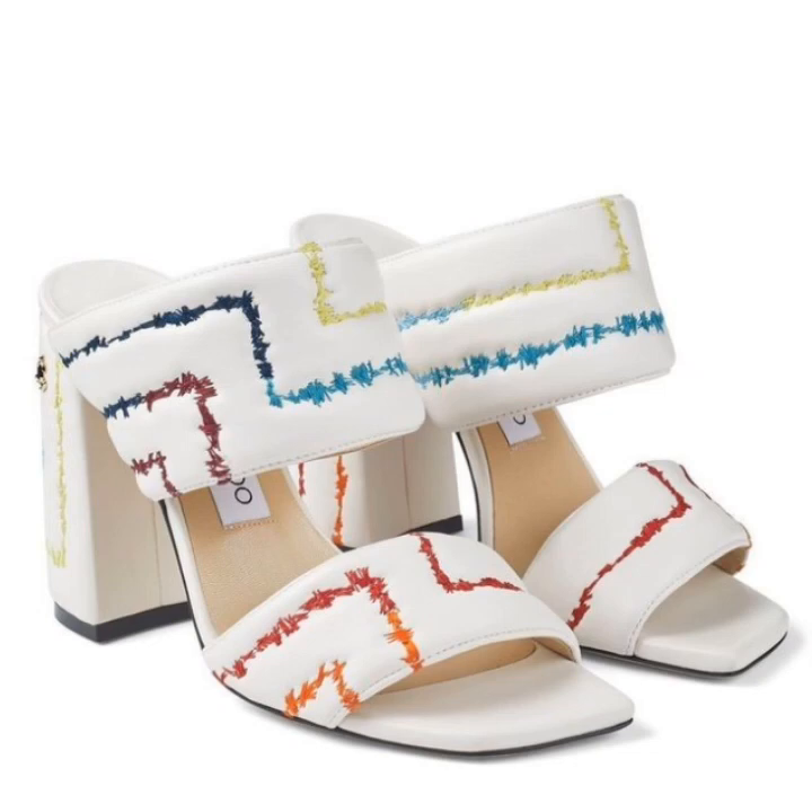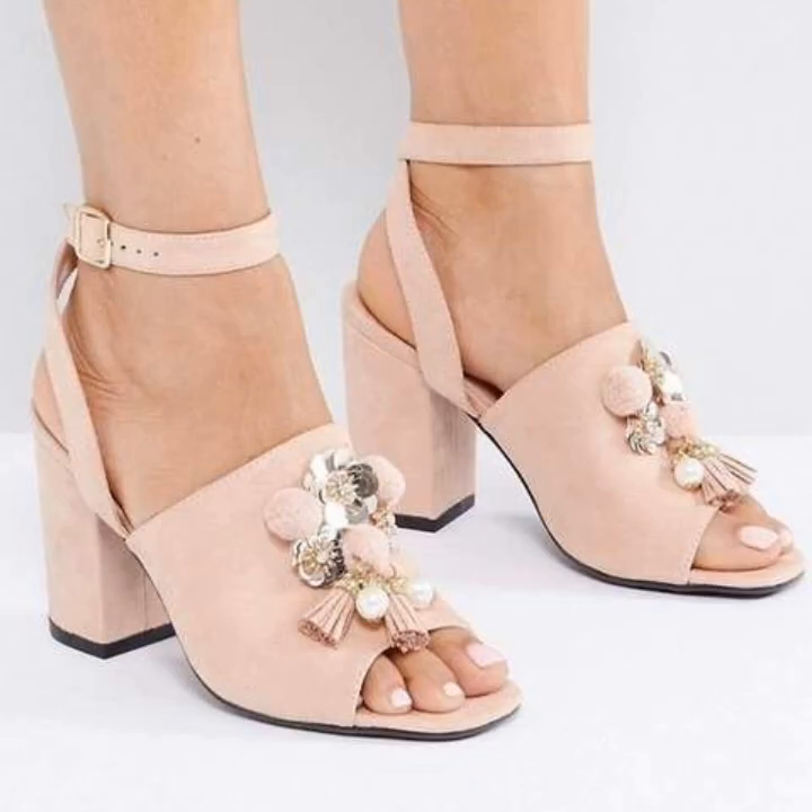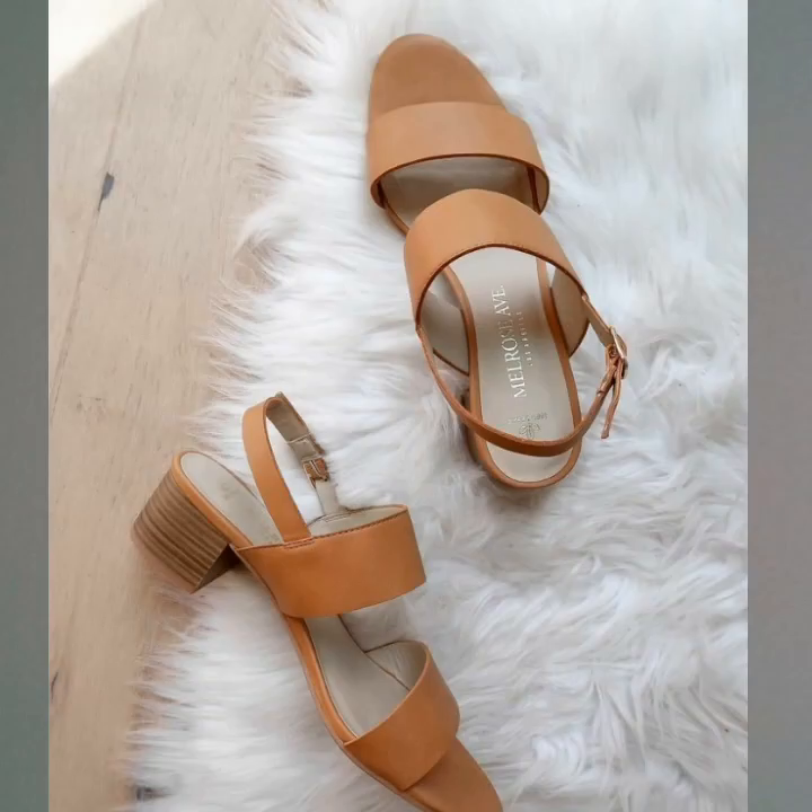Admiring this design, this color — these shoe collections are amazing and lovely.